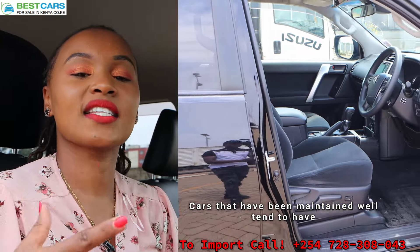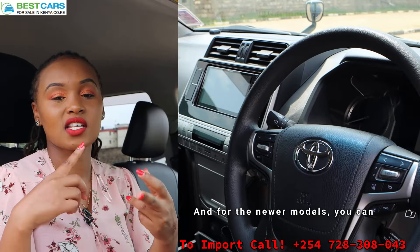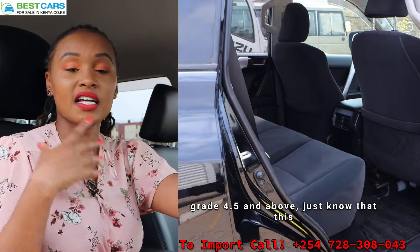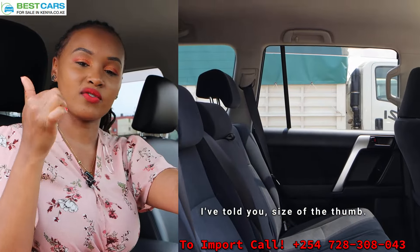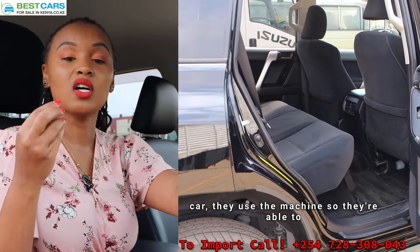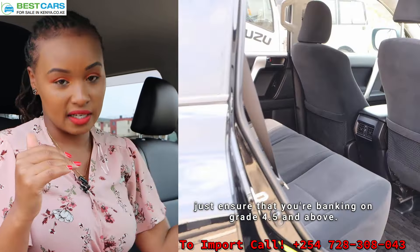Cars that have been maintained well tend to have high grades — that is, grade 4.5 and above. You can get grade 4.5, grade 5, and for newer models, grade 6 or grade S. Whenever you see a car graded 4.5 and above, just know it has very minor issues, and some of those issues are as small as the size of a thumb — something you technically cannot see with your bare eyes. Because when they scan the car, they use machines that pick up even the tiniest detail. So if you want to import, ensure you are banking on grade 4.5 and above.